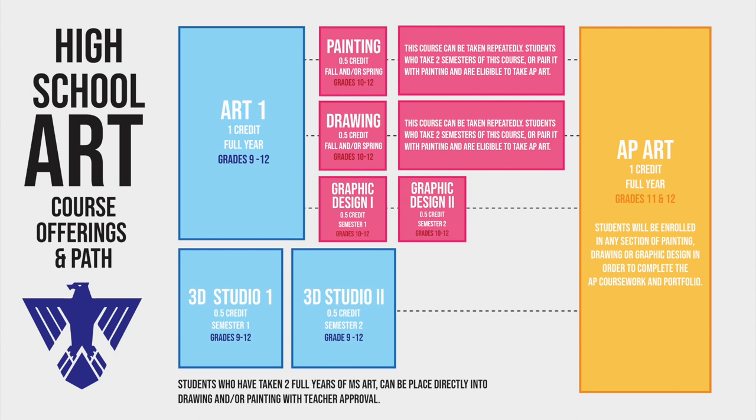10th through 12th graders can take painting, drawing, or graphic design. Painting and drawing are available both fall and spring semesters and can be taken as many times as a student would like. If a student takes these courses for at least two semesters, they are eligible to take AP Art.